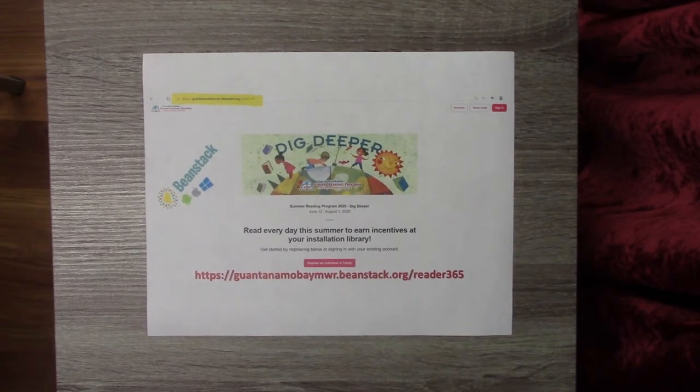G'day little friends and storytime parents. Welcome to another storytime session with your friendly library tech Miss Tiffany at your MWR community library. Today I picked some of my favorite books to read to you, so let's begin.